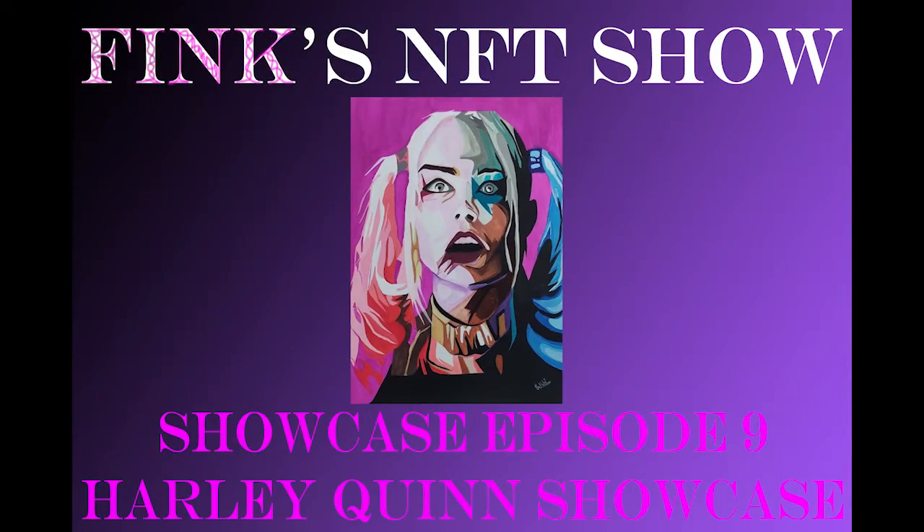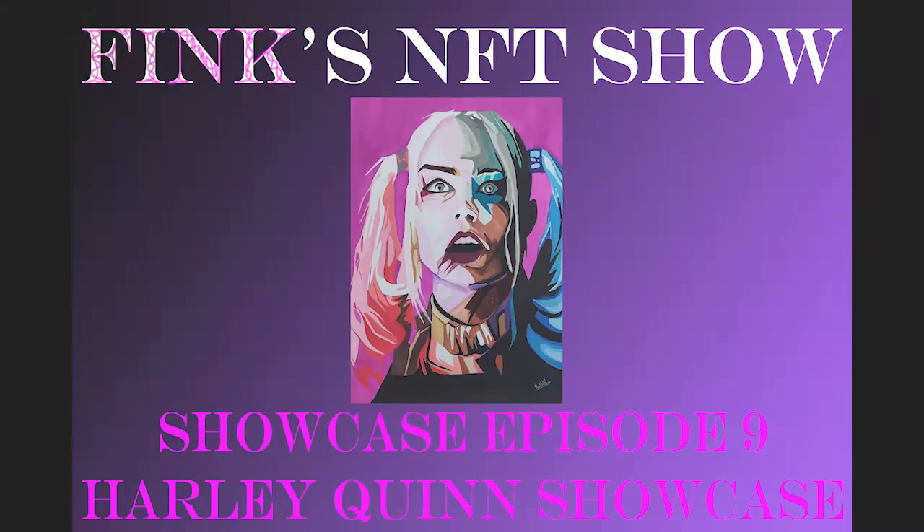Hello, Crypto Party People! I'm Fink, and this is MyNFTShow. Hello everybody, and I hope you're ready for the sexiest episode yet.